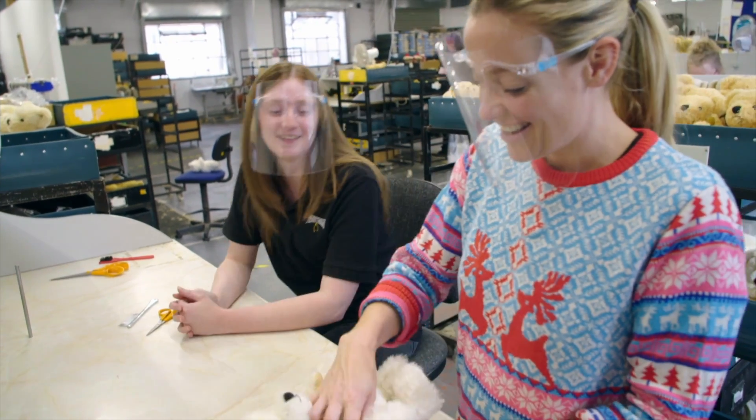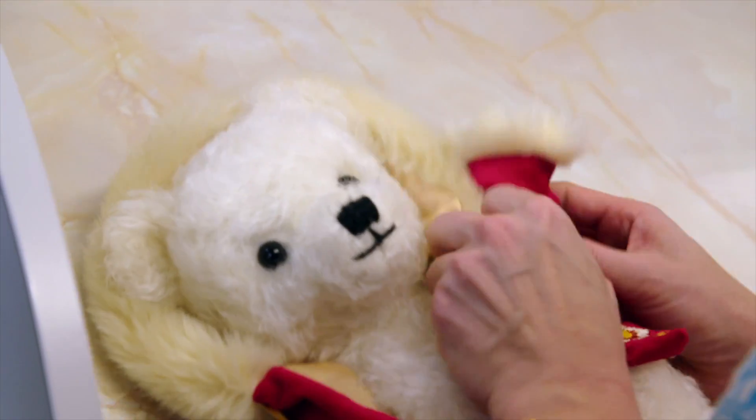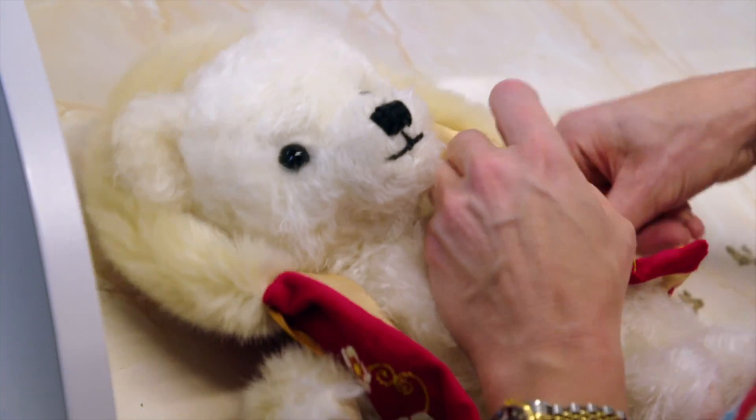Finally, I have the honour of dressing my ted in his red coat, the first of the new bears off the production line.